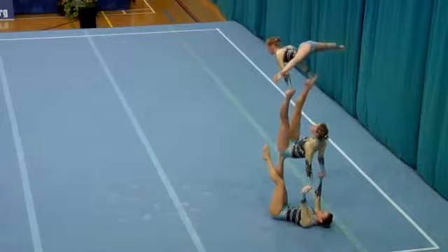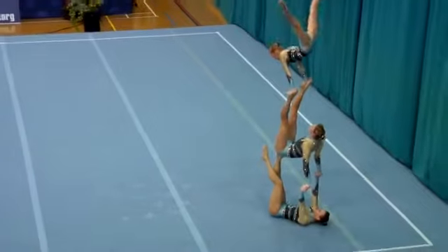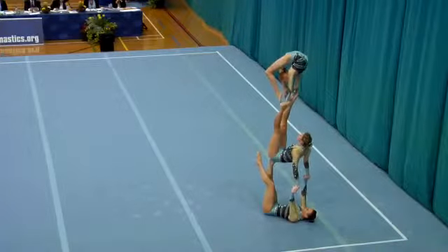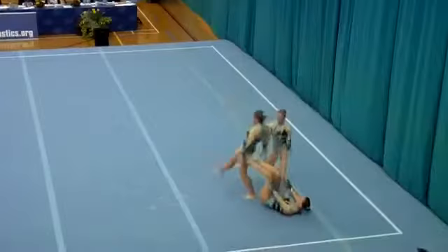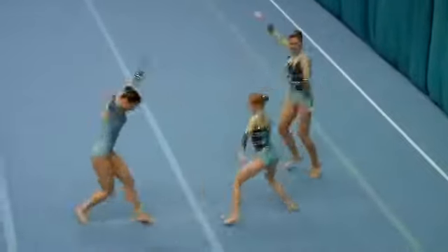Moving on to a group element here. Katie performing an excellent box top planche with a very difficult transition through to a Mexican into a ring position, then back into a Mexican. Katie has extreme flexibility in her back, but to be able to control that she has to have the strength.